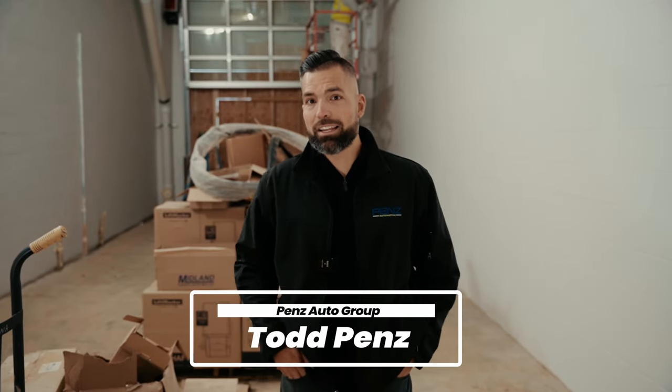Good morning, everyone. Todd Penz with Penz Automotive, and I am standing in the beautiful car wash in the new Chevy store in Spring Valley.